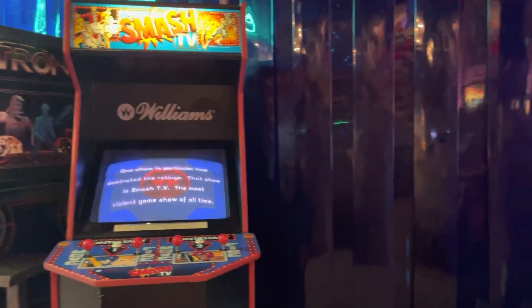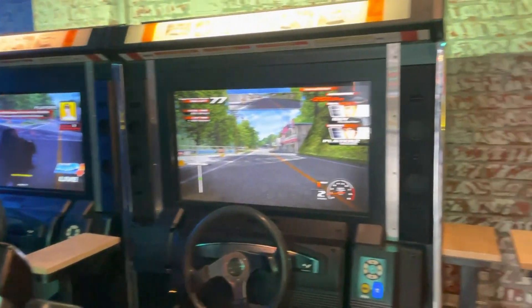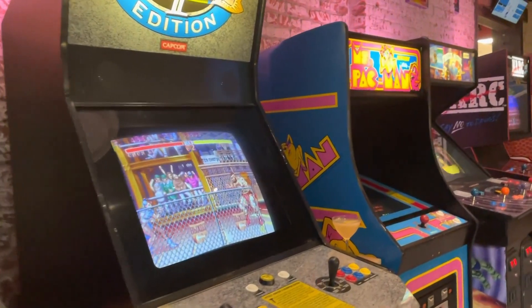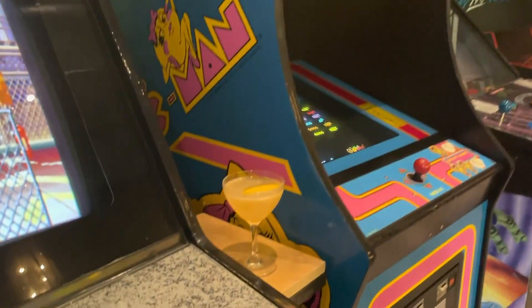Exploring the other side of the beercade, they had a fun selection of classic beat-em-up games, shooting games, racing games, and other classic mainstays which were all a lot of fun to play. We actually ended up playing almost every single one of them, and of course making sure to stay well hydrated.